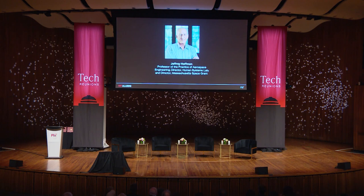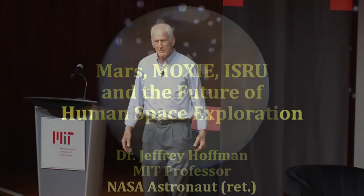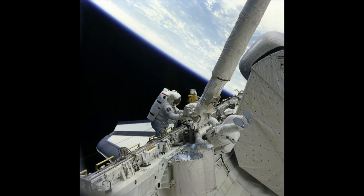Please welcome to the stage MIT professor Jeff Hoffman. Hi everyone, welcome back. So before I came to MIT, now about 22 years ago, I spent 20 years with NASA as an astronaut and made five flights on the space shuttle.